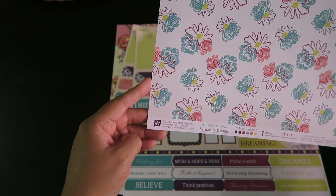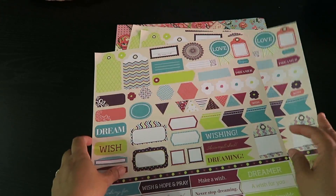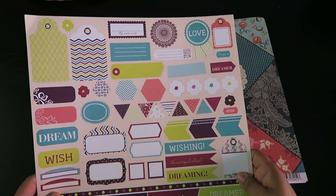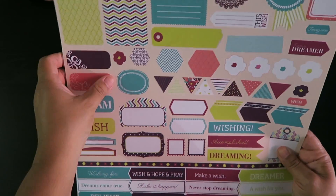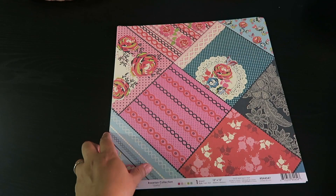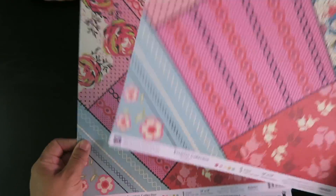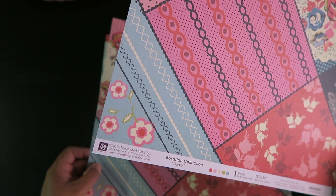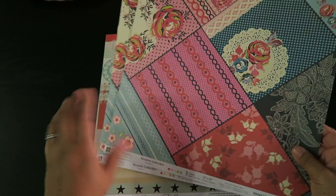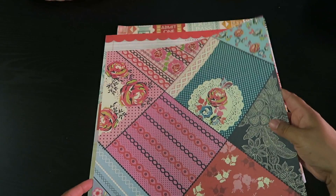This is Lisa Gibbons 'Wishes and Dreams' by Prima Marketing — I got four of these. They are adorbs! It just feels so soft and pretty. It's going to be a lot of cutting out but so much fun. And I got two of this next one — it's a really thick, heavy 12 by 12. This is the Rosarian Collection called 'Darby' by Prima Marketing. The back is just as lovely as the front.